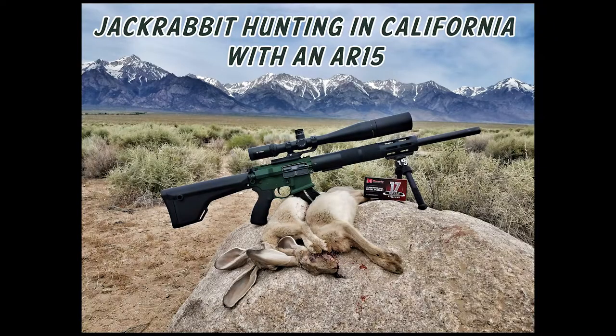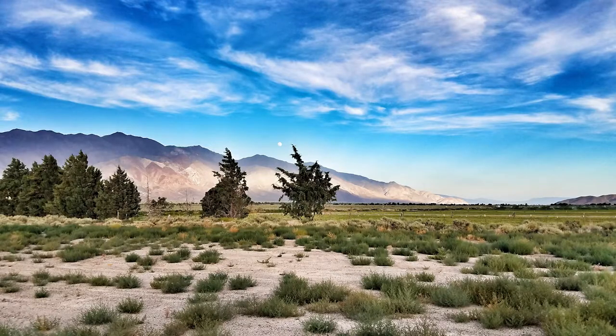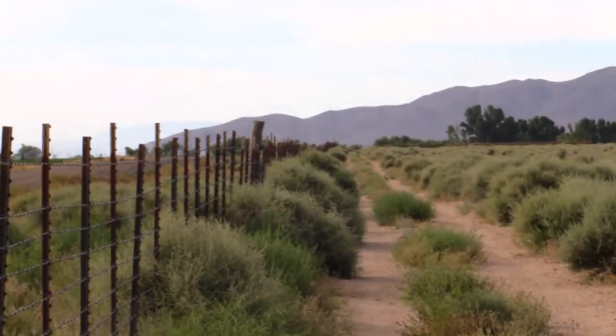We're headed down to California. We did some jackrabbit hunting in the eastern Sierra area of northeastern California. This looks like the area that we hunted — there's an alfalfa field, there's sagebrush, and some other brush that the rabbits love to live in. Here are some of the shots.